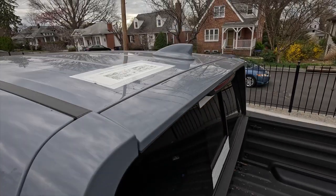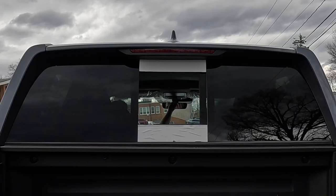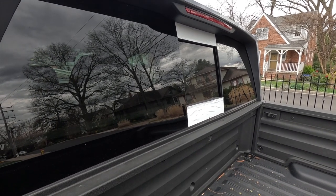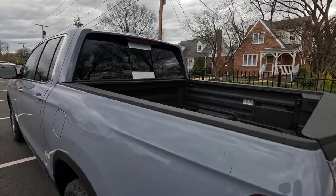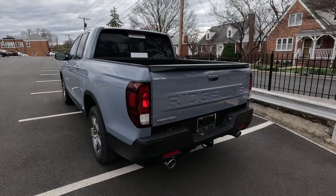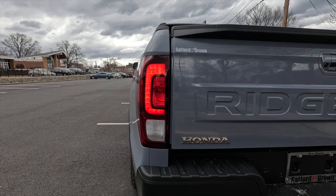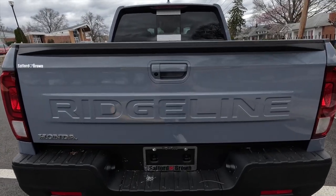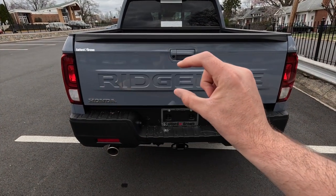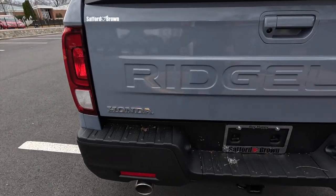Up top you have a body-color shark fin antenna, an integrated third brake light, and a power sliding rear window with rear window defroster — most other mid-sized trucks have only a manual sliding rear window. At the rear, the 2024 tailgate gets an updated applique with 'Ridgeline' stamped into it — something that wasn't on the 2023 and below. You also get chrome Honda badging on the lower left of the tailgate, and the backup camera is mounted above the stamped lettering.